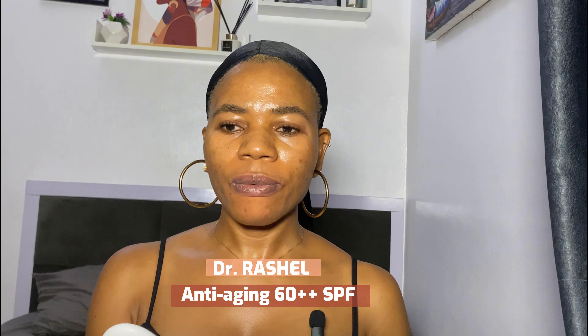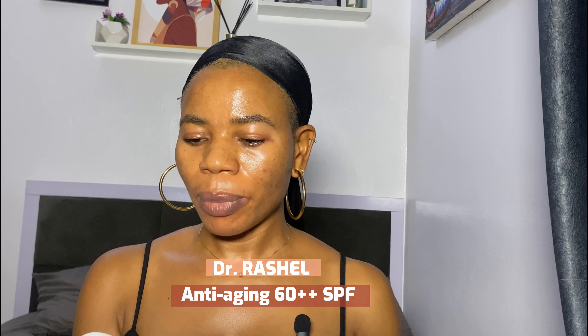She wants to start a skincare routine and I encouraged her to do so. She's currently suffering from hyperpigmentation, so these products are going to help her. This face wash can be used in the morning or at night.